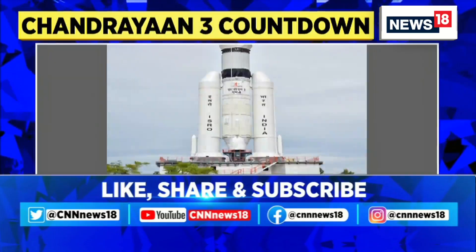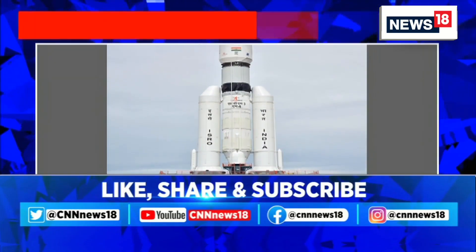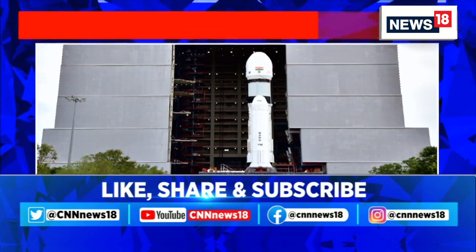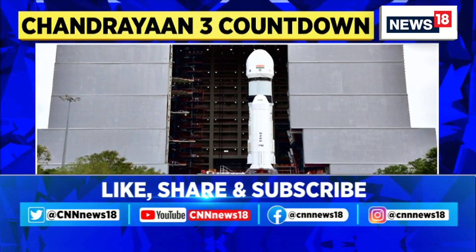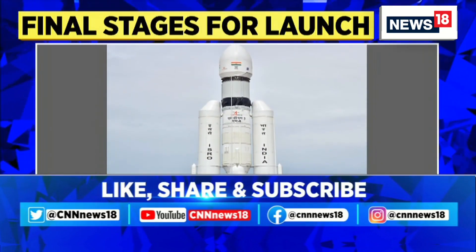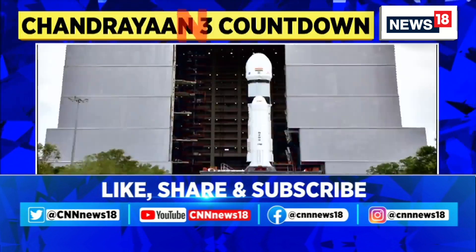Out of this world — the countdown to Chandrayaan 3 is underway. ISRO has released fresh visuals in the early hours today at the SDSC SHAR. Details are coming in about the movement of the LVM3 M4 vehicle with Chandrayaan 3 to the launch pad, which has commenced.